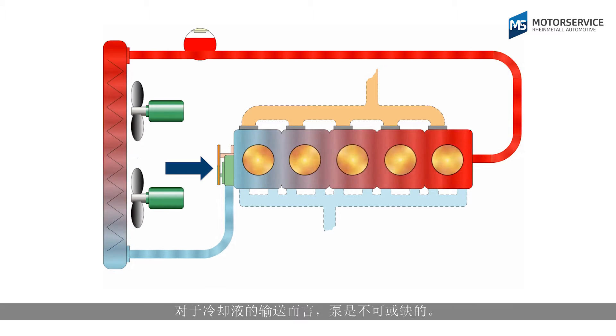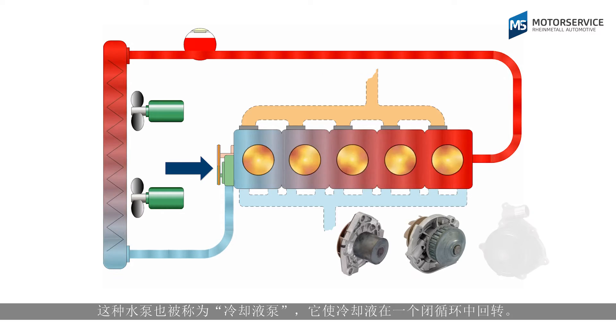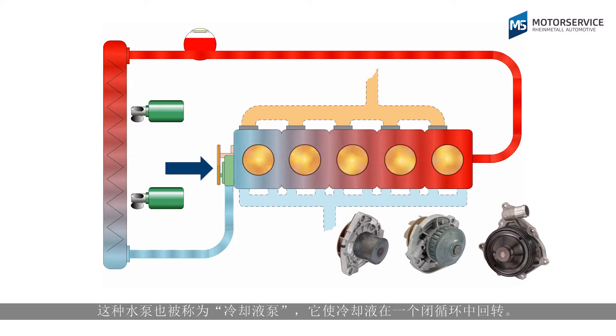A pump is required for transporting the cooling liquid. This water pump, also known as a coolant pump, circulates the cooling liquid around a closed circuit.